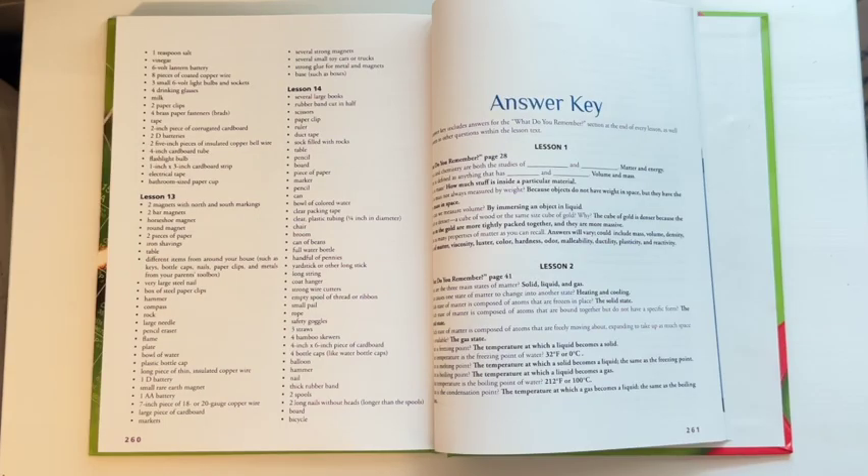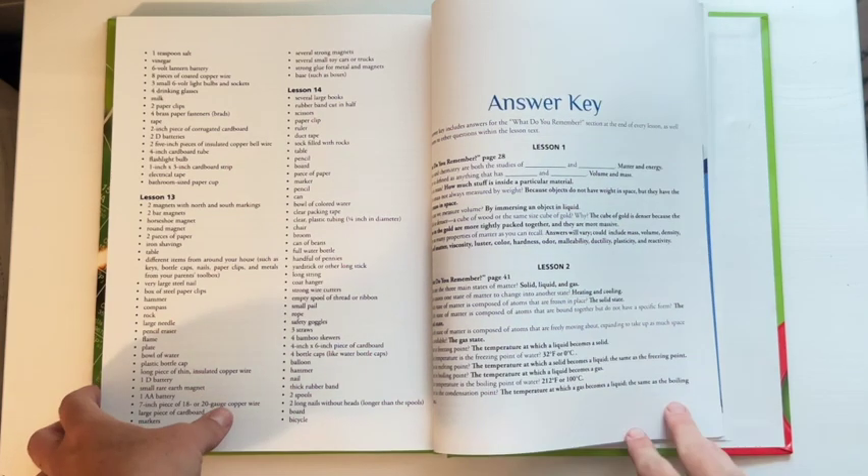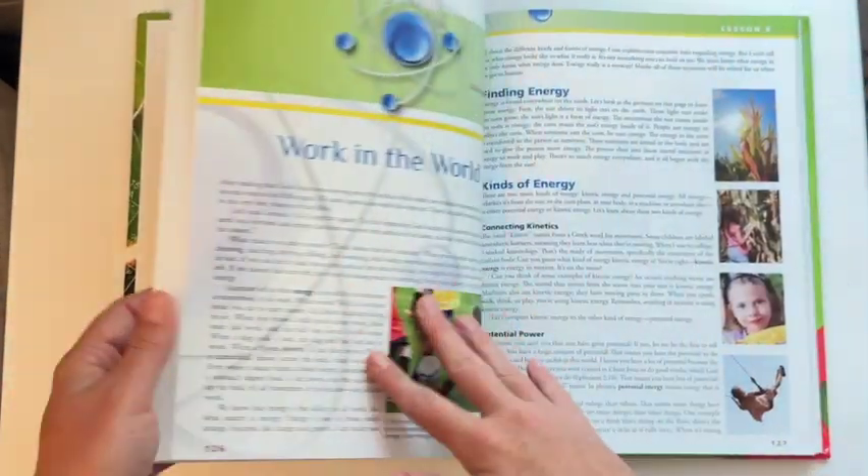They also offer an answer key in the back of the book, which is really helpful if there are things you don't remember from school or don't want to look up — you can just flip to the back. This is really nice because a lot of curriculums require you to buy a separate teacher's book or answer key, but with Apologia everything you need to teach the lesson is right here in this book. The answer key is in the back and you just teach straight from the book.